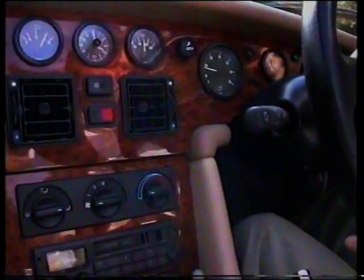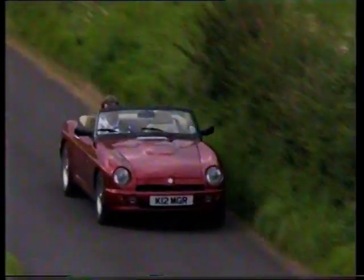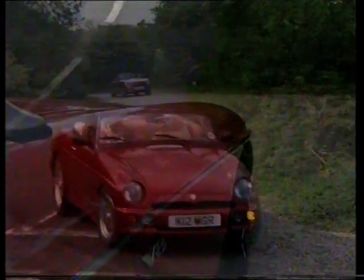I found the instruments a bit small, though the cockpit is beautifully trimmed — a lovely wooden dashboard, leather trim everywhere and thick carpets, a far cry from the spartan interior of those very first MGs.